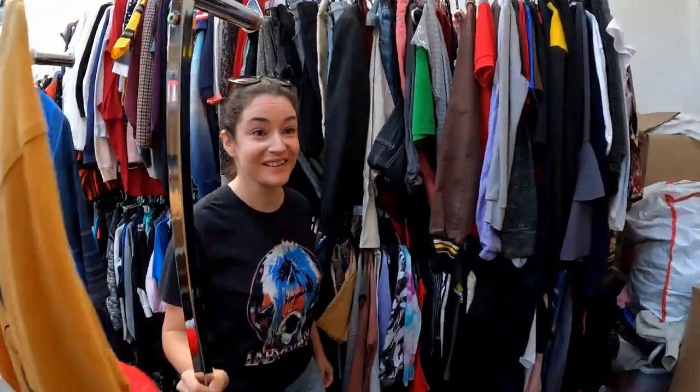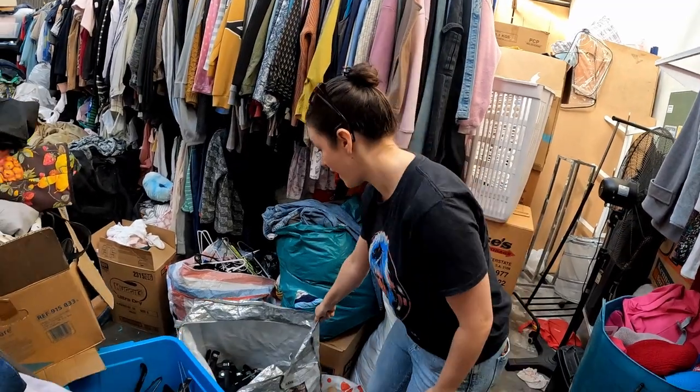Coming around the corner, you can see there are more and more clothes, and they are providing us with some rag bags. We're going to go through everything — things that aren't good enough for sale will go to the rag house, and things they can make money on go up on the rack. The important part about this video is to understand: when you're donating to an op shop, make sure it's stuff they can actually sell. Otherwise it ends up in a big pile like this and takes a long time to sort.